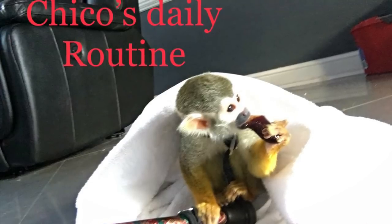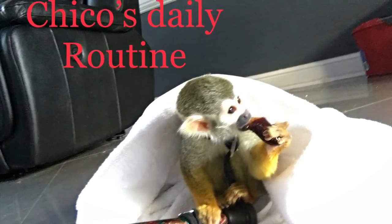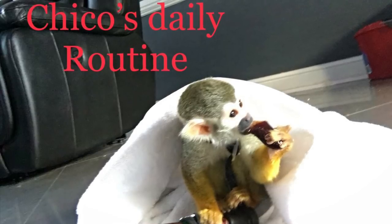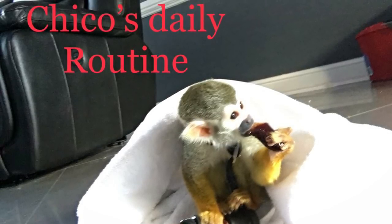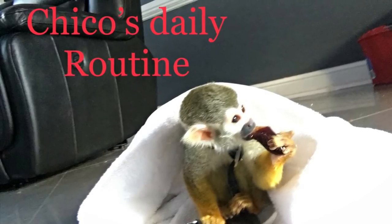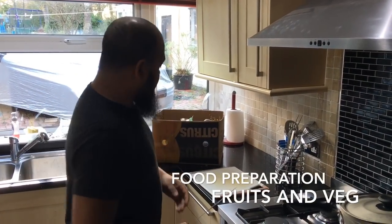Here's a video of Chico's daily routine — what we do with him on a daily basis. Please like and subscribe to the channel to watch more of Chico's videos. Thank you for watching. Hey guys, so today I'm going to do a routine of Chico the monkey.